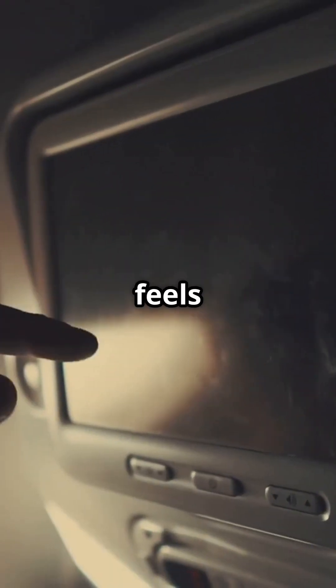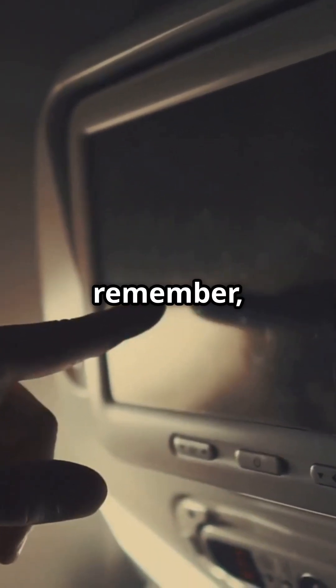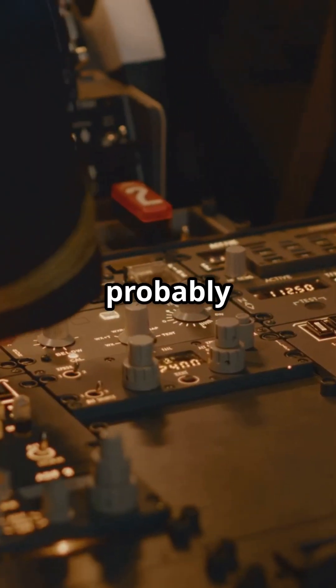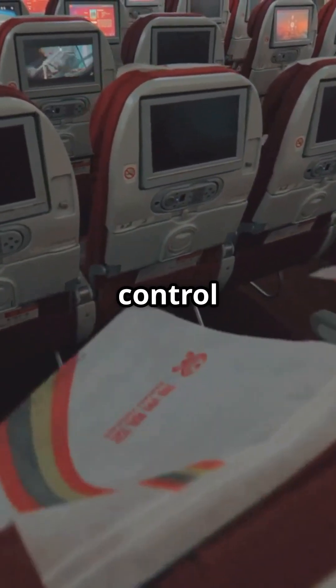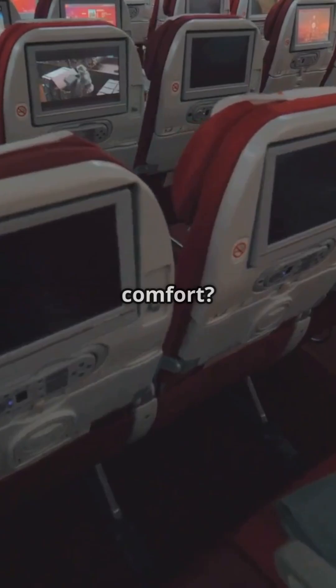So next time your seat feels too cold or too hot, remember — it's not random. Someone up front probably made that call. Would you rather fly with full climate control, or gamble on one-size-fits-all comfort?